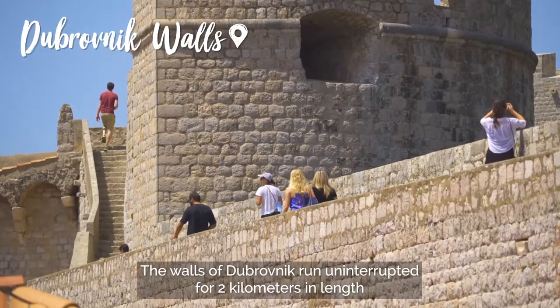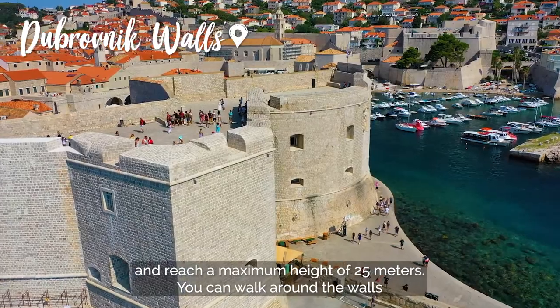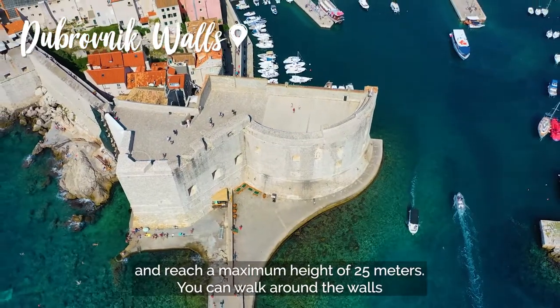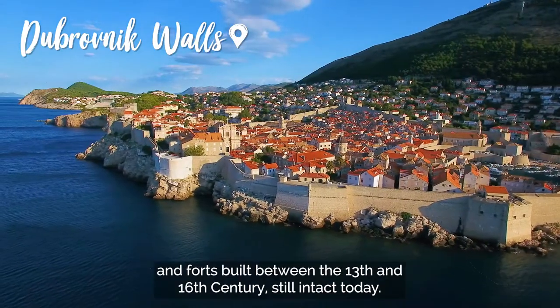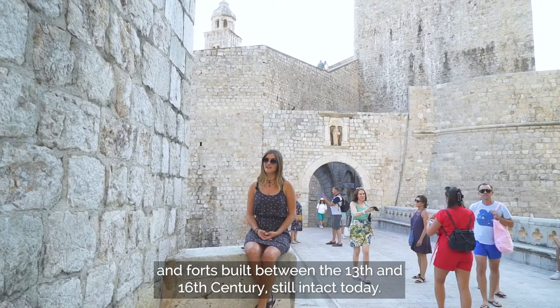The walls of Dubrovnik run uninterrupted for 2 kilometers in length and reach a maximum height of 25 meters. You can walk around the walls and forts built between the 13th and 16th century, still intact today.